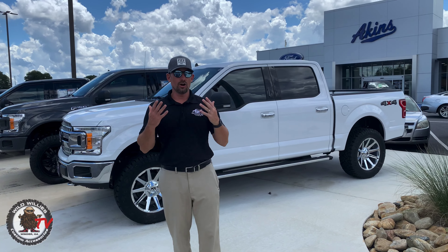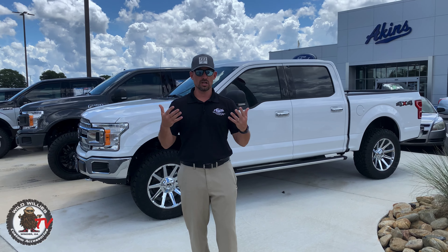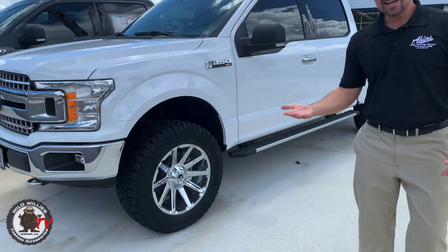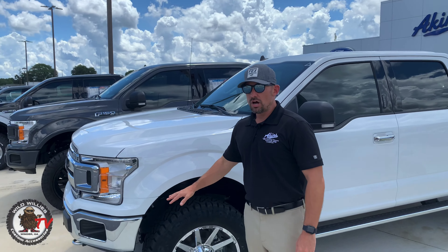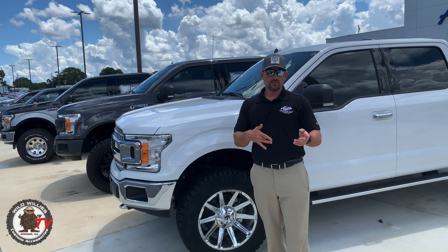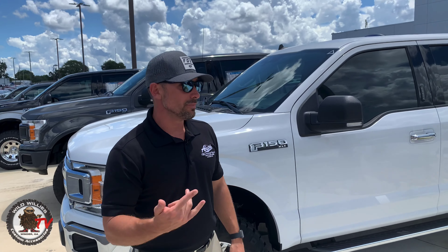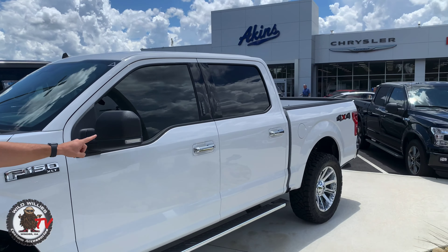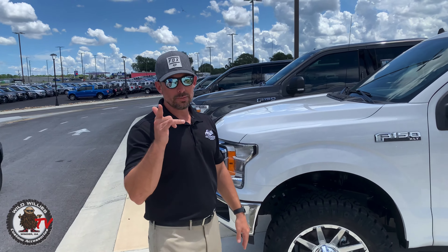Next up, another Covert — and if you haven't noticed the recurring theme, the Covert truck is our number one selling package, especially on the F-150 lineup. Oxford White 2020 F-150 with the Fuel Contra, again 20x9 zero offset. We love that size — gives a nice aggressive look without any trimming or fitment issues. 295/60/20 is our number one selling tire size for a leveled stance truck, whether it's a Ram or a Ford. Ridge Grappler of course, and a chrome Fuel Contra wheel — when you've got the chrome appearance package with chrome door handles, side steps, and front and rear bumpers, a chrome wheel on this truck definitely works.